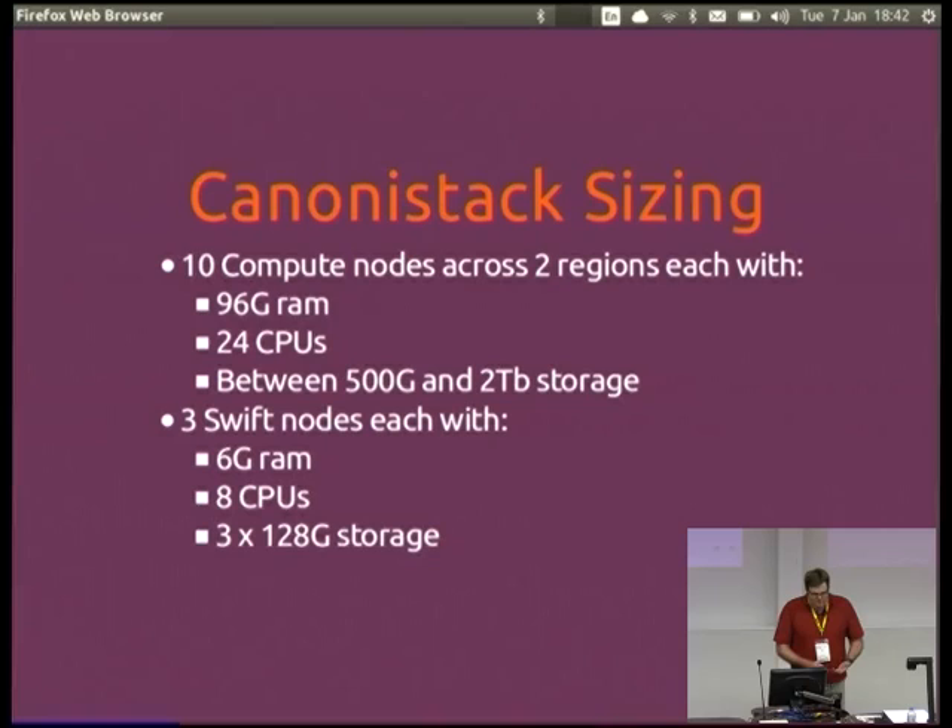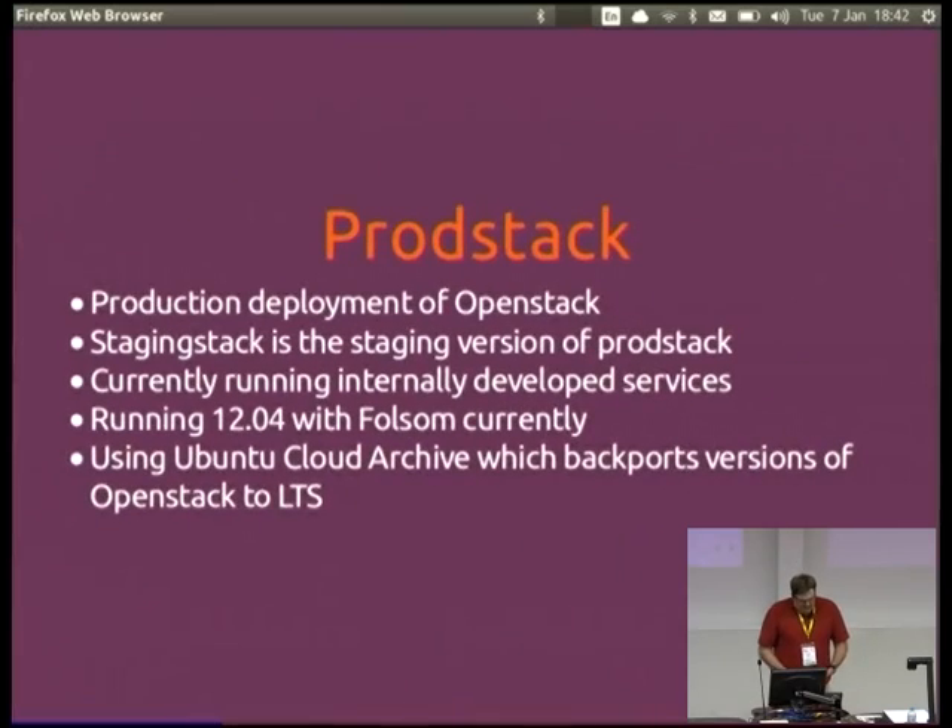Each region has five compute nodes with 96 GB RAM, so it's a fair amount of resources. It's usually fairly overloaded because they keep running all sorts of things on it. Strangely, Swift actually hasn't been picked up as much — it doesn't seem to be used as much as everything else. ProdStack is the production version of OpenStack where we run anything production. We also have what we call StagingStack, which is essentially just different users on ProdStack, so we can deploy code from the developers onto StagingStack and know it's pretty close to production.